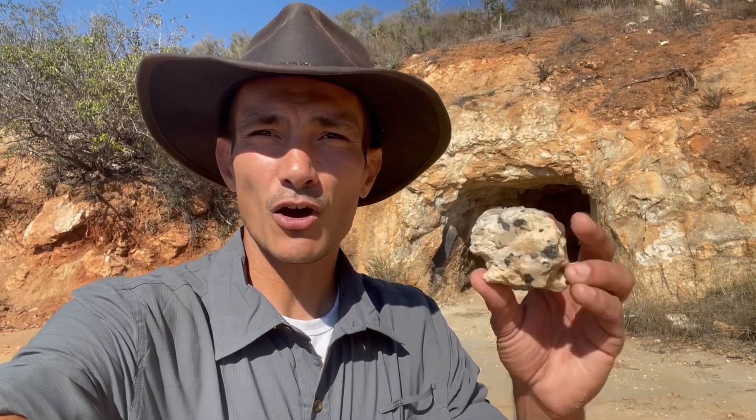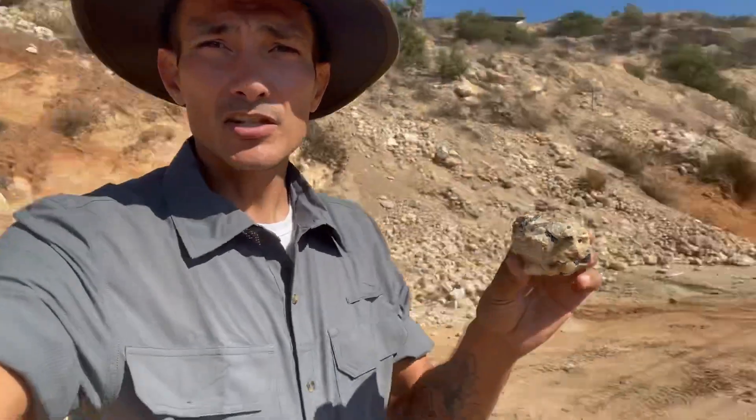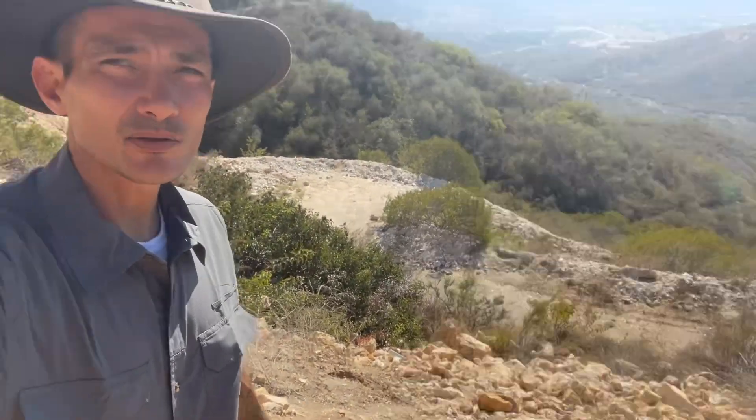One thing you should know about any location you're going to prospect is what kind of host rock the gems are going to be in. In this case it's complex granite pegmatite — it's granite with larger grains. So if you see this or any associated feldspars, you're in the right place. And just across this road here, there's a berm and a little bit of a slide that has some of those rocks — that's a good place to start.